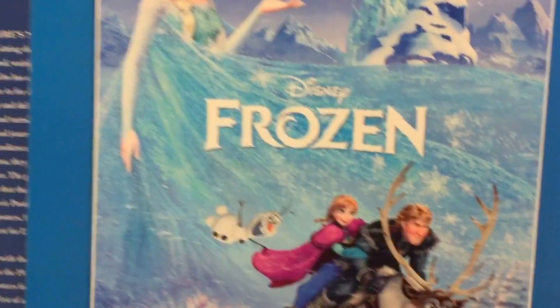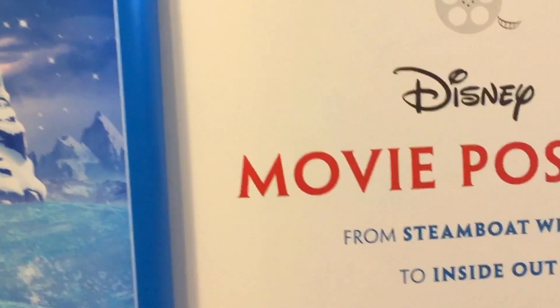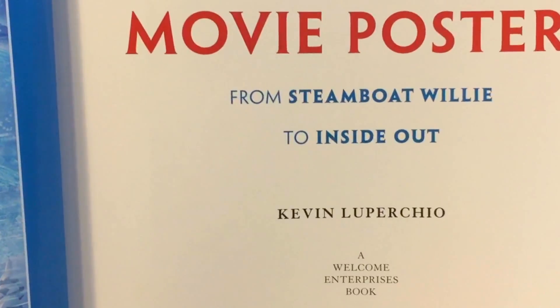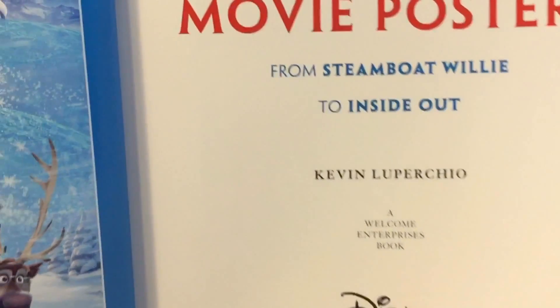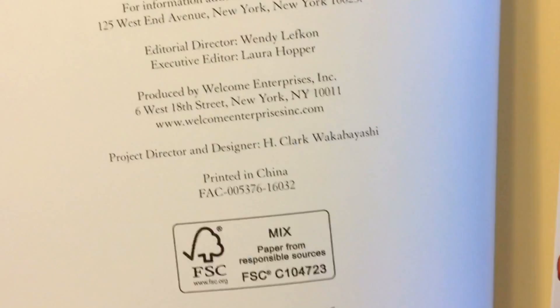Here you can see the Frozen poster, and here's the title again: Disney Movie Posters from Steamboat Willie to Inside Out by Kevin Lupercio. This is the 2015 edition and it's also the first edition, September 2015.